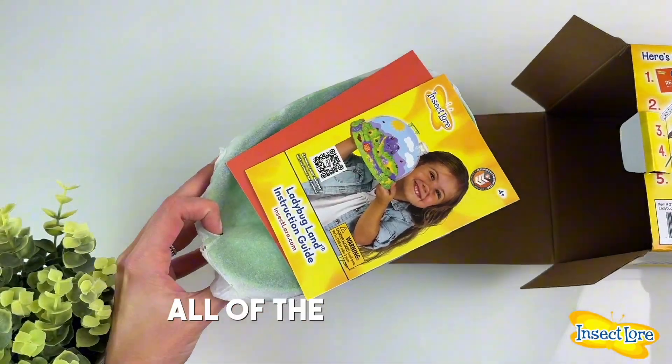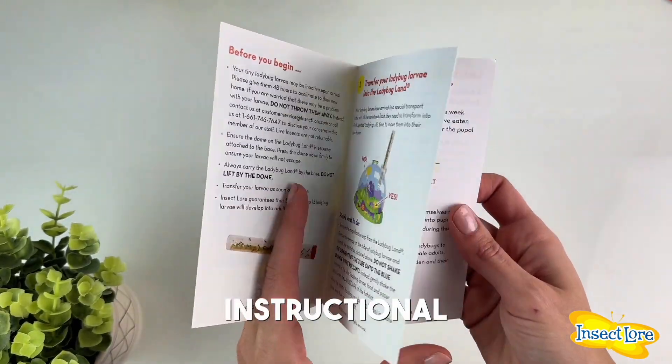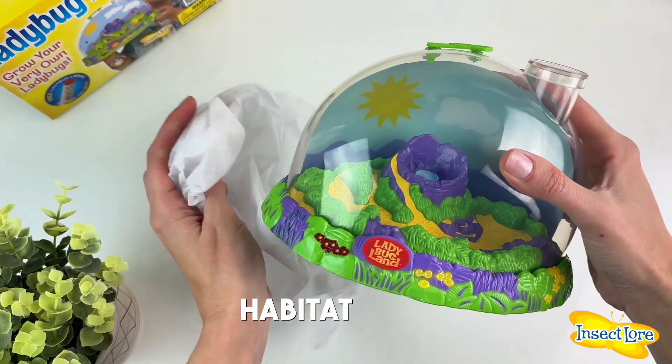This kit includes all of the essentials: a ladybug observational journal, a watering dropper, a ladybug land instructional guide, and a ladybug habitat with water reservoir.